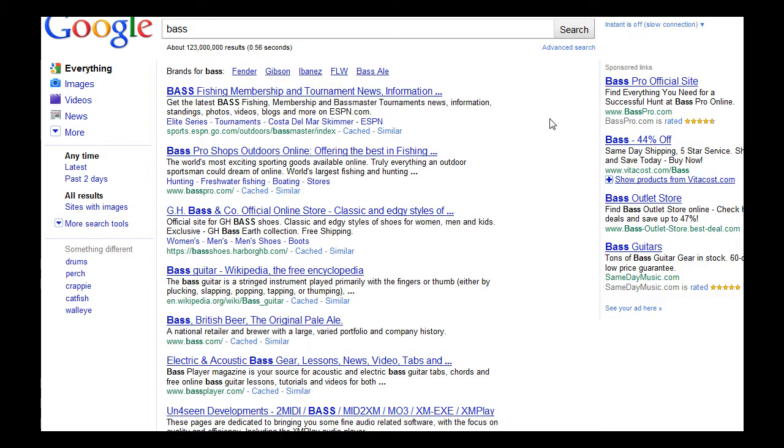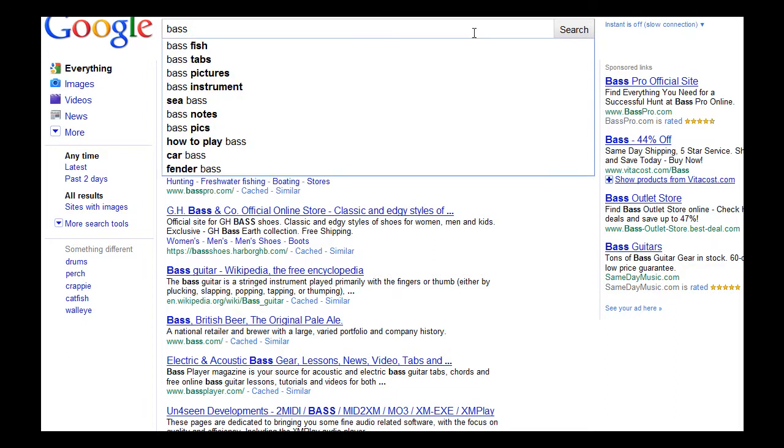So Google gave me a mixture of bass fishing and bass guitars. But if I want to tell Google I'm looking for bass fishing only and have no interest in bass guitars, what I do is type in the plus sign with no space and then 'fishing' — so 'bass +fishing'.